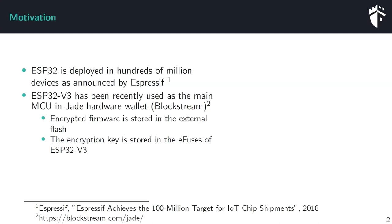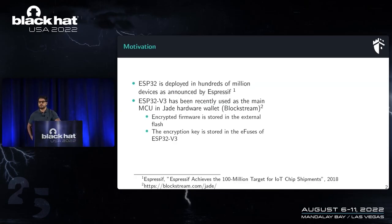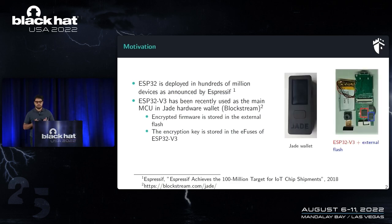Most of you know ESP32 — it's a very well-known, low-power microcontroller SoC. Espressif announced it was selling around 100 million devices in the market by 2018. Recently it has been deployed as the main microcontroller in a hardware wallet called JADE, by Blockstream. If you open that hardware wallet, you find an ESP32 v3 chip and an external flash memory. The external flash stores an encrypted firmware, while the firmware encryption key is stored inside the ESP32 v3. My role is to evaluate this hardware wallet against fault injection and side-channel attacks in order to extract that key.